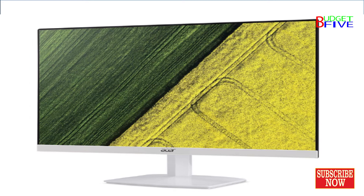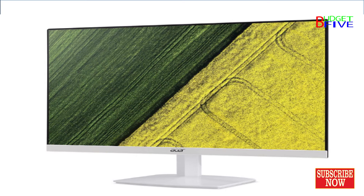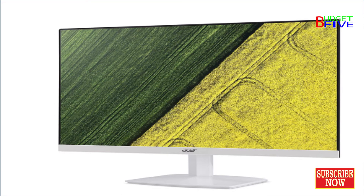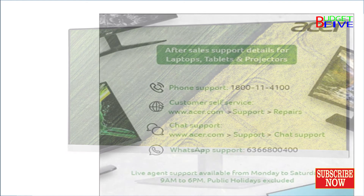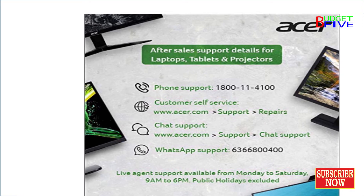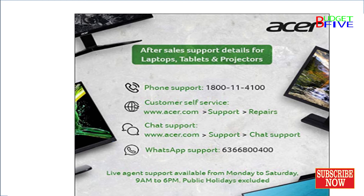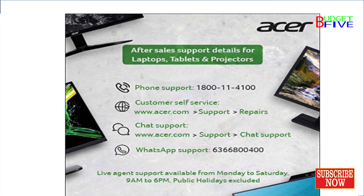The Acer HA220Q 21.5-inch Widescreen Full HD Display combines stylish ultra-thin functionality with amazing 1920x1080 resolution, allowing you to enjoy high-definition entertainment in the comfort of your home. Incredible 100,000,000:1 contrast ratio and rapid 4ms response time highlight the advanced technology.